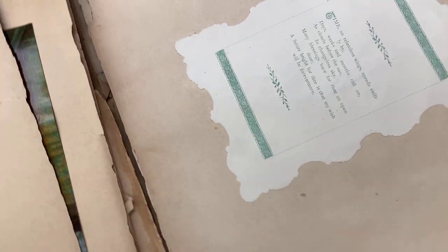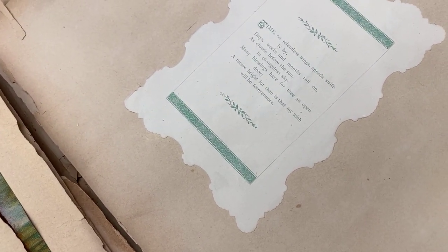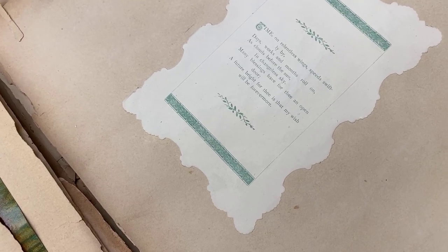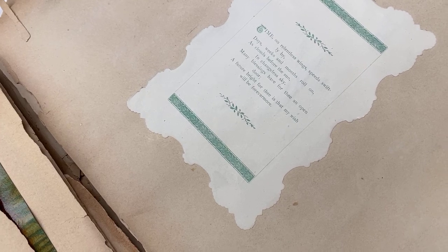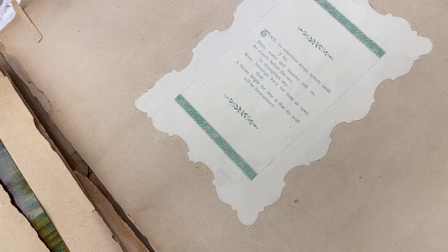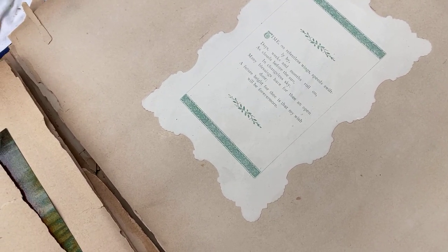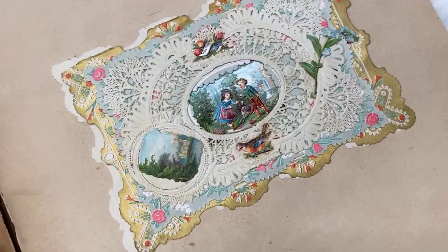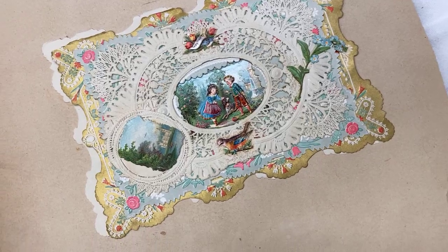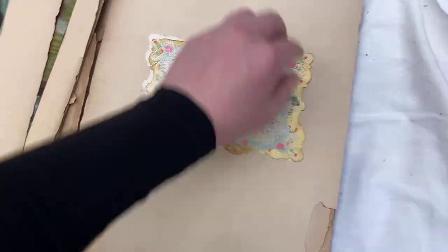There's the inside of the card: 'Time on restless wings speed swiftly by. Days, weeks, and months roll on as clouds before the sun. In changeless sky, many blessings have for thee an open door. A future bright for thee is that my wish will be forevermore.' There's the front of the card. Isn't that sweet? My goodness. Love that.